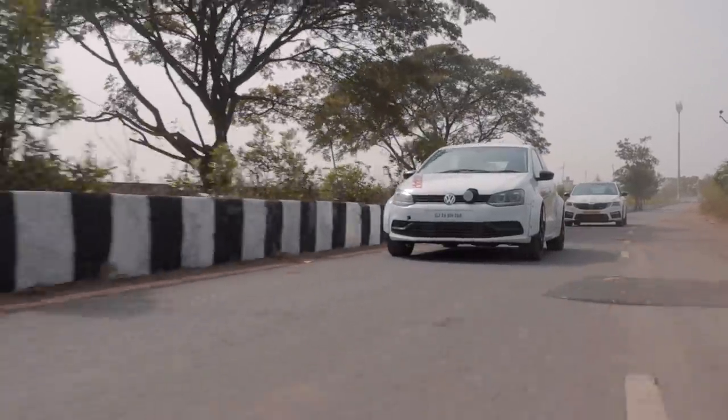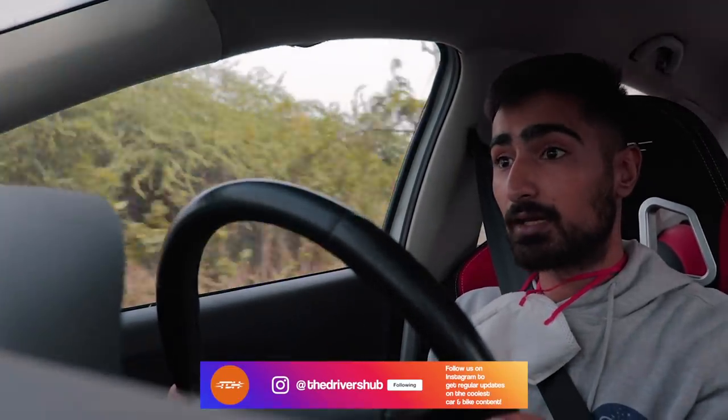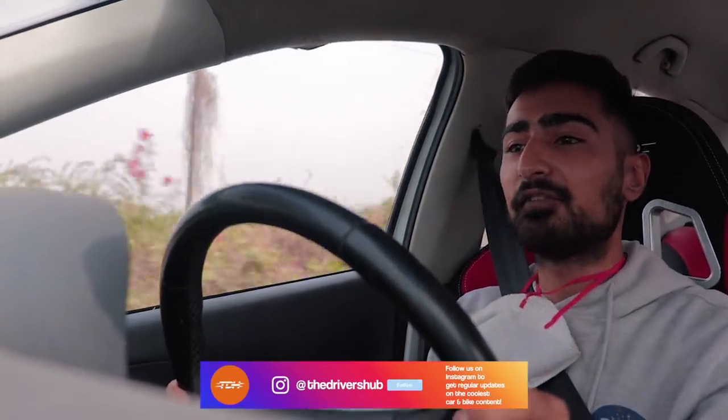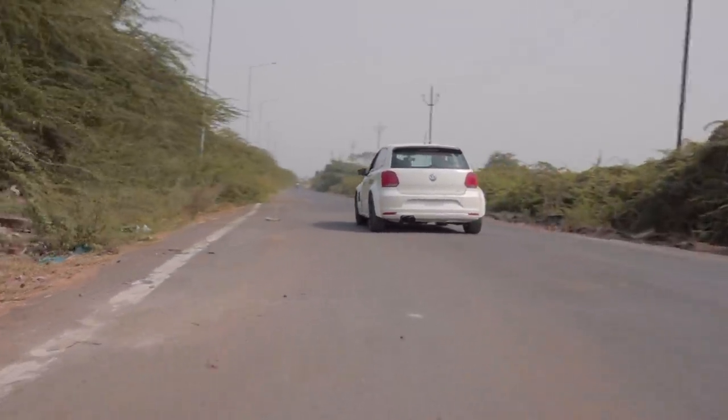Behind the wheel of the all-wheel drive Polo, as you can see it's quite a racket inside. There is no sound deadening and it is stiff. What we're doing right now is taking it for a little spin to see how it drives as a normal car. It definitely isn't a normal car and it definitely feels like a four-wheel drive car. You definitely feel the propulsion from the rear and you do not lose grip anywhere. Traction control is not even needed in this car.